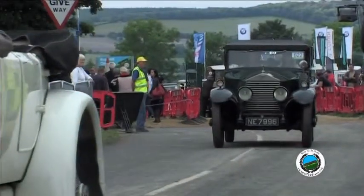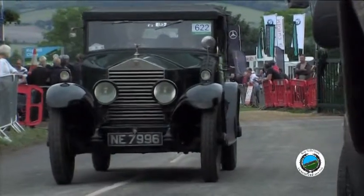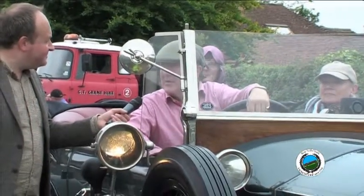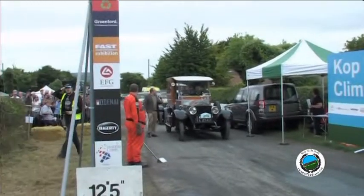The Twenty Ghost Club is the oldest Rolls-Royce car club in the world. It was set up at the end of the 1940s by a group of people who were concerned about the deterioration of a lot of the old cars, and they wanted to save these older cars.